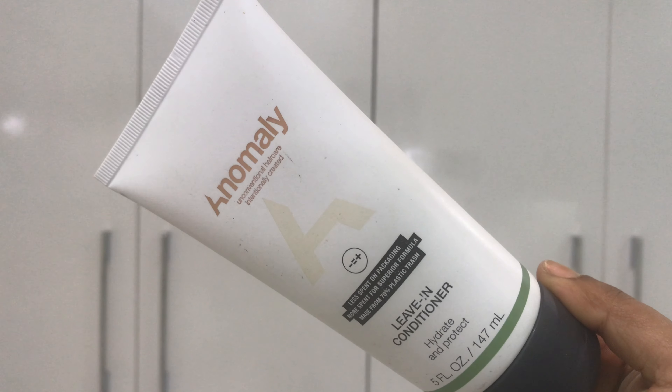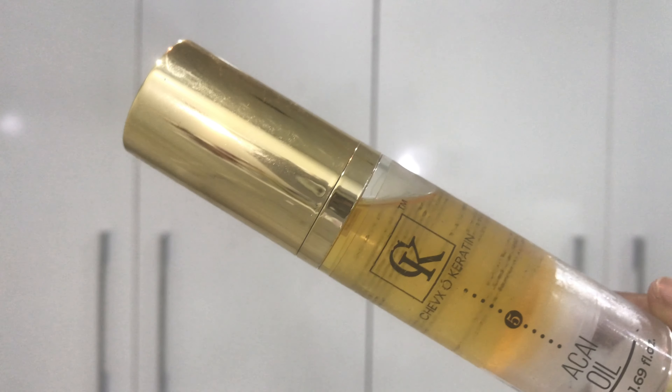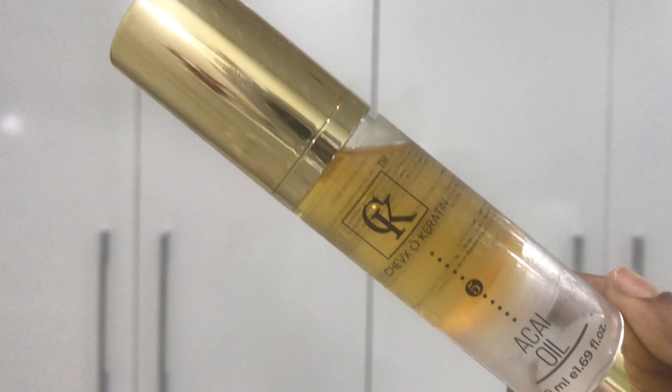Coming back to my hair, I'm applying a generous amount of Anomaly leave-in conditioner on my shaft. I know there has been a lot of discussion about this brand recently, but for me it has worked really well — I even recommended it to a cousin and she loved it too. Once it gets absorbed, I take three pumps of my CK hair serum onto my palms, spread it evenly across my fingers, and gently run my fingers through my hair. And with that, I'm finally done with my shower routine.